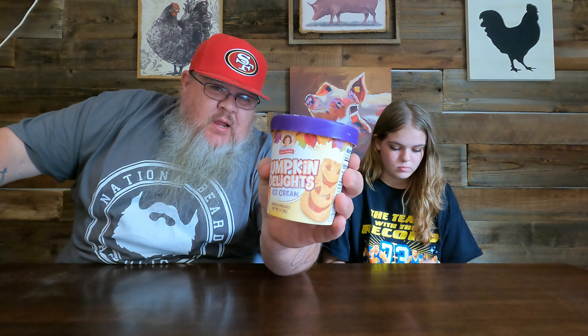Pumpkin spice is back. Little Debbie has dropped their Pumpkin Delights ice cream, and these are really, really good pastries. We've had these before — when we started doing the 'everything pumpkin' content at the beginning of our channel. You know how many of those pumpkin spice videos we never actually released? Too many. We released a ton but also kept a ton. Comment below if you want to see old ones — we're talking four or five years old — that we never released because we smothered our channel with it and nobody watched them.